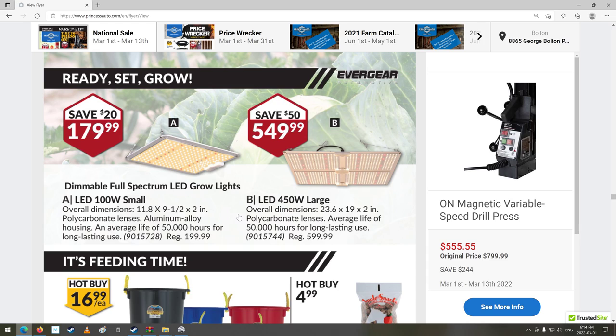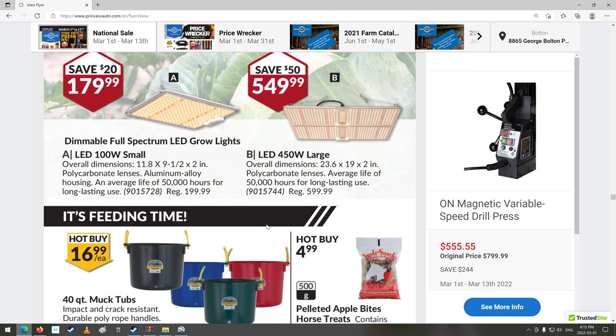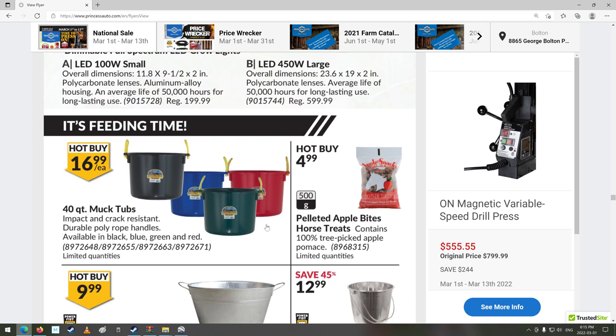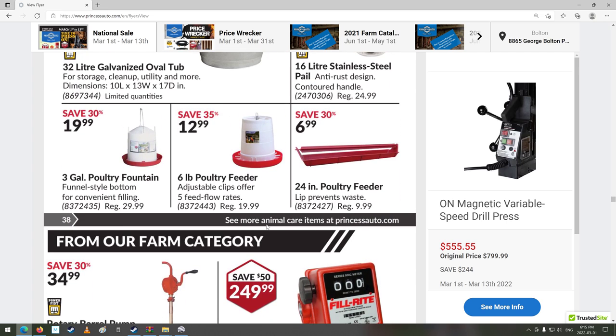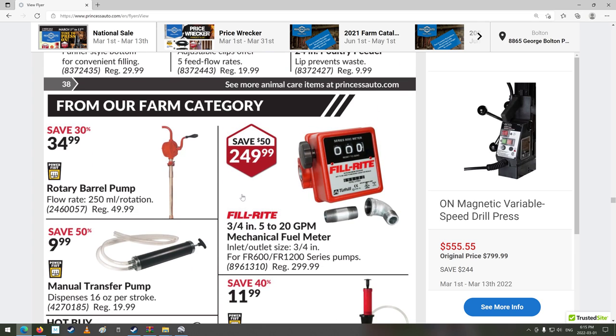Dimmable full-spectrum LED grow lights — maybe that would work on my head to grow my hair back. Some nice buckets, chicken feeding, bird feeding, poultry fountain stuff. Fuel stuff — this stuff is always expensive, these pump things. Holy smokes, regularly $300 for that.